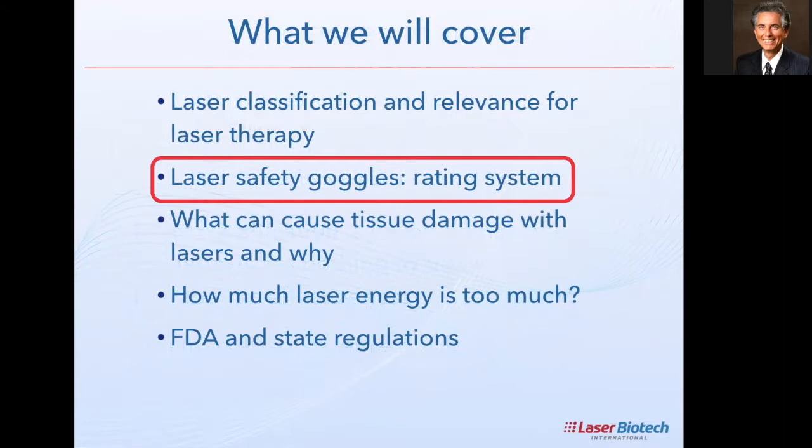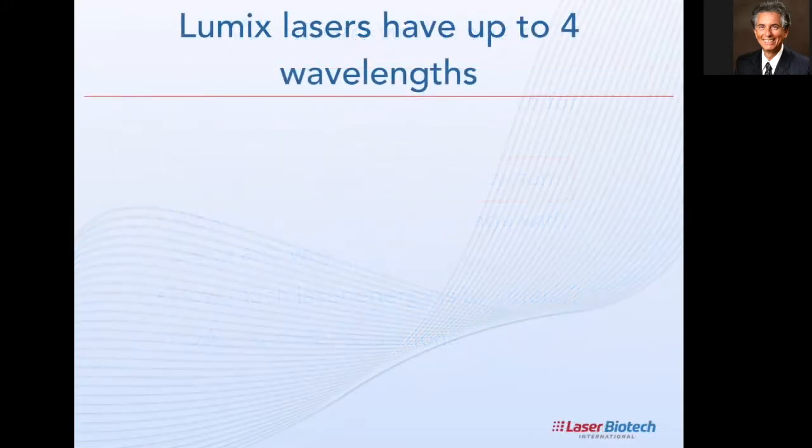To understand the goggle rating numbers, an important factor is wavelength. From the laser goggles' safety perspective, protection is driven by the wavelength of your laser.